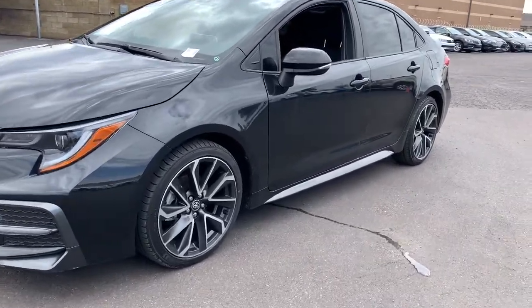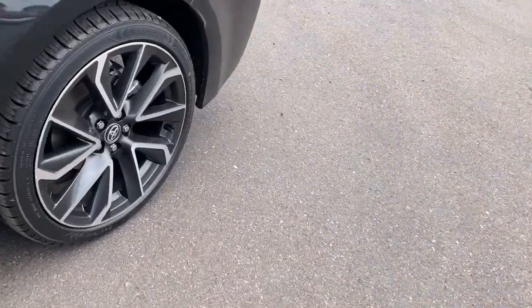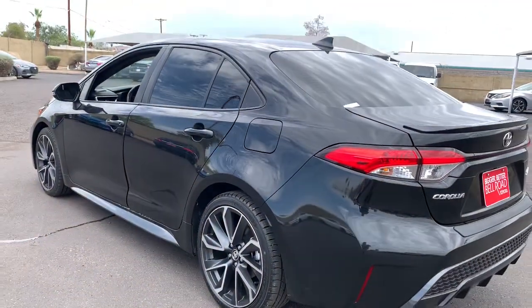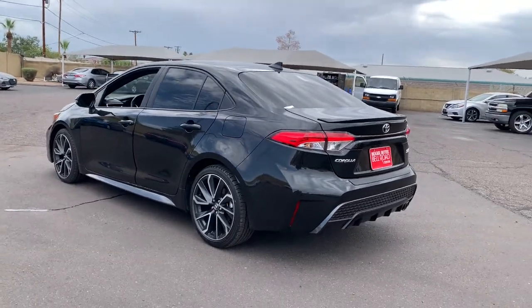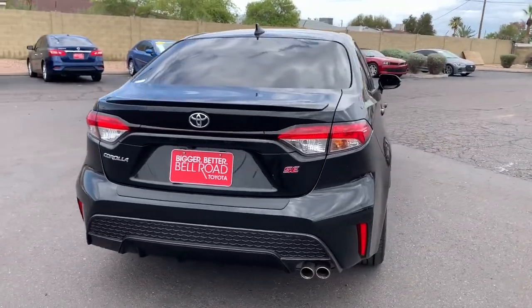Introducing the 2020 Toyota Corolla. With less than 35,000 miles on it, get the features you need and the comfort and style you've been hoping for. This well-equipped vehicle is an excellent value and will help you make the most of every drive. All you need to do is relax and enjoy the ride.